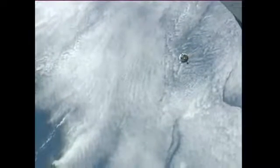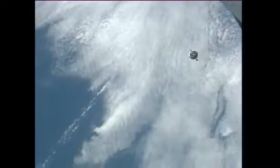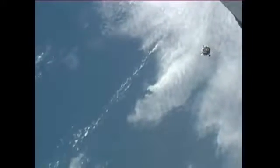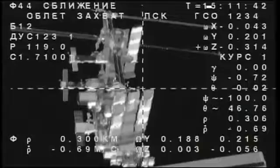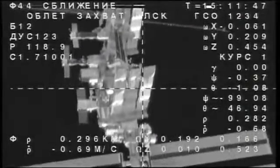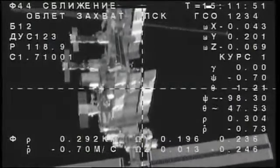In the Zvezda service module at the control panel, in the unlikely event something would happen with the Kurs system, Yuri Malenchenko is standing by to operate the TORU, or telerobotically operated rendezvous unit, to manually fly the Soyuz in. But so far, so good — everything functioning perfectly with the 06M spacecraft under the command of Oleg Novitskiy in the center seat of the descent module.